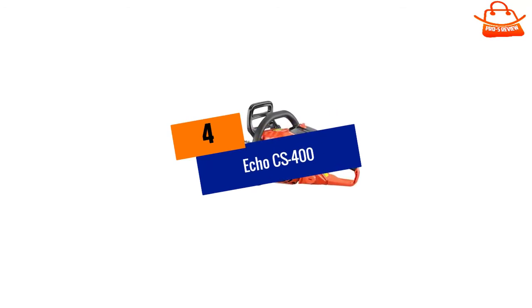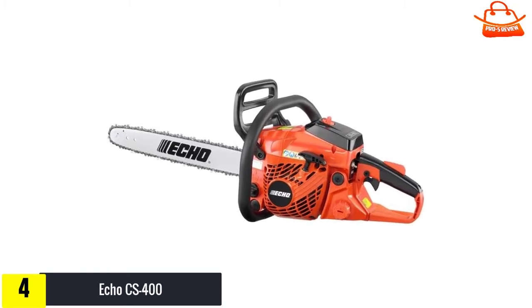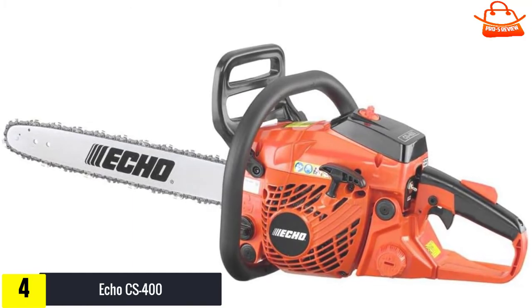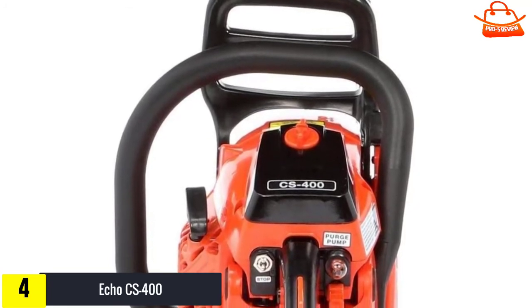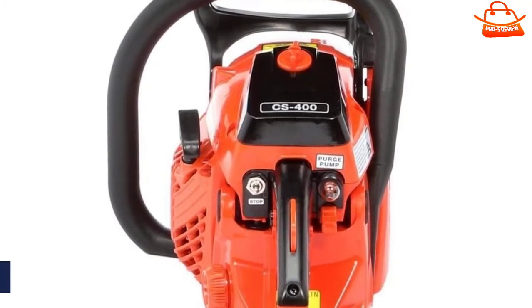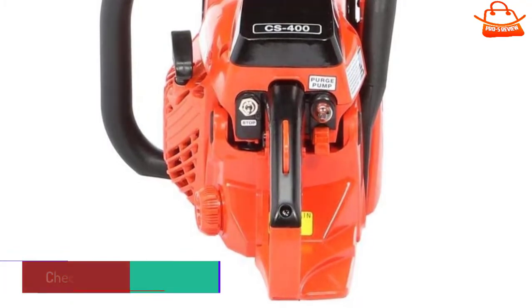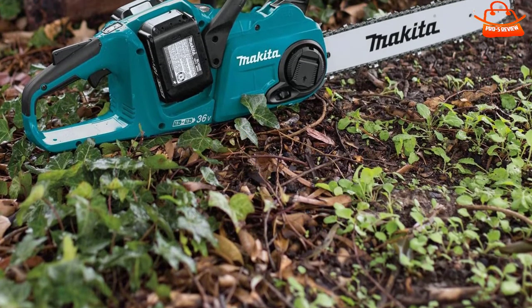At number four, we have the Echo CS-400. In a crowded field of quality options, the Echo CS-400 really stands out. A pro-grade 40cc chainsaw, it was powerful and heavy duty enough to cut easily through everything put in front of it. The 18-inch bar makes tackling large projects much easier. The power and extra bar size give it a bit more weight, but during testing it was still maneuverable enough to trim branches and clear brush. It really stood apart in the small slice test.